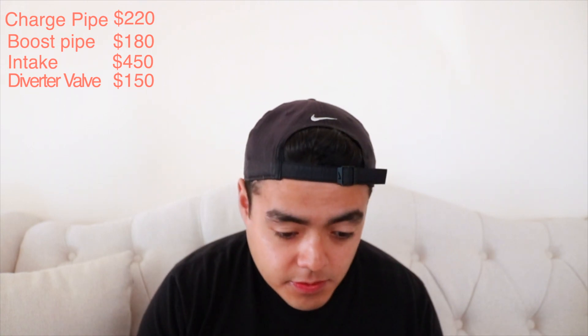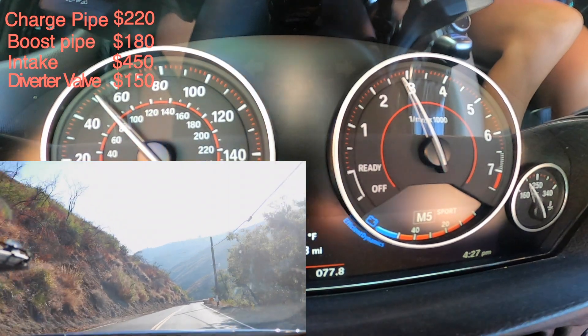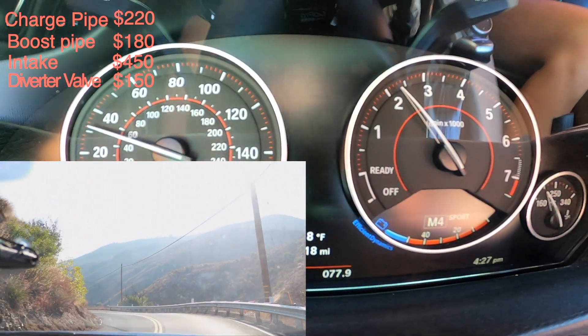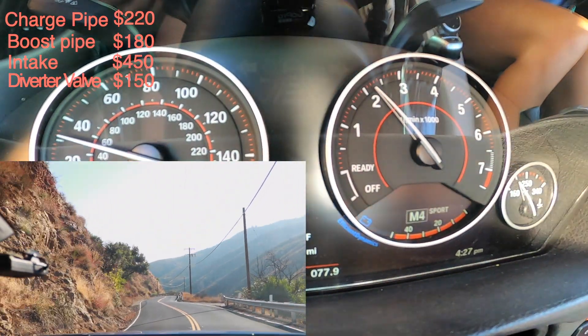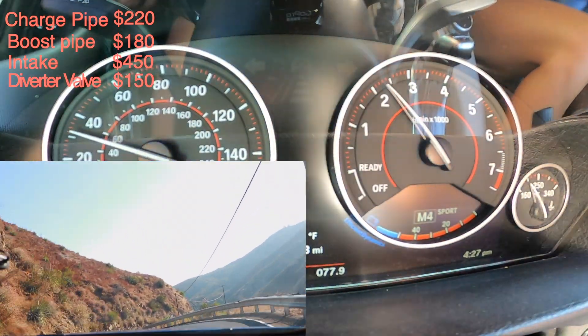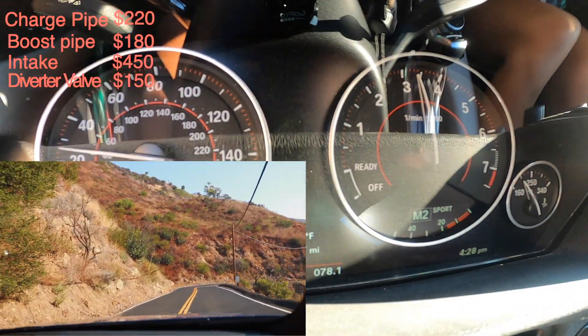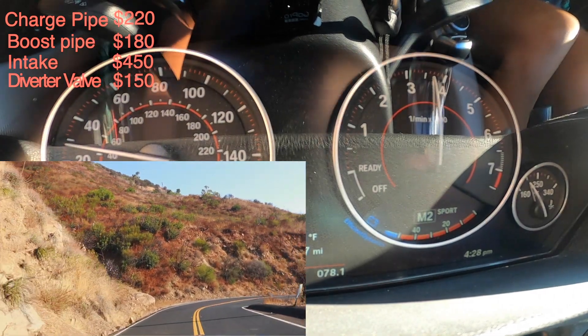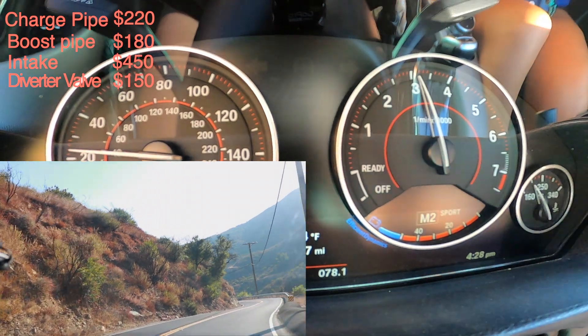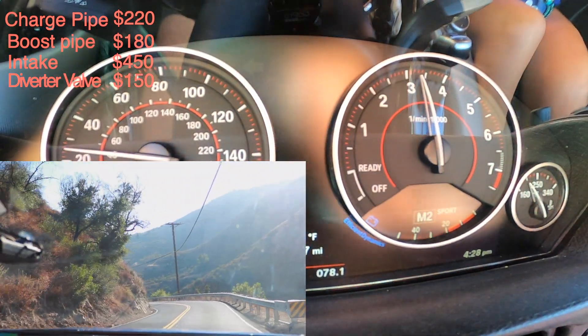The fourth mod is the diverter valve, which was $150 from Go Fast Bits. I didn't make a video about it because it was a long time ago. The reason I changed it was I just wanted to hear my turbo way more and get better turbo response. I still hear it in general but it's not as loud as before, probably because my exhaust is way too loud now.